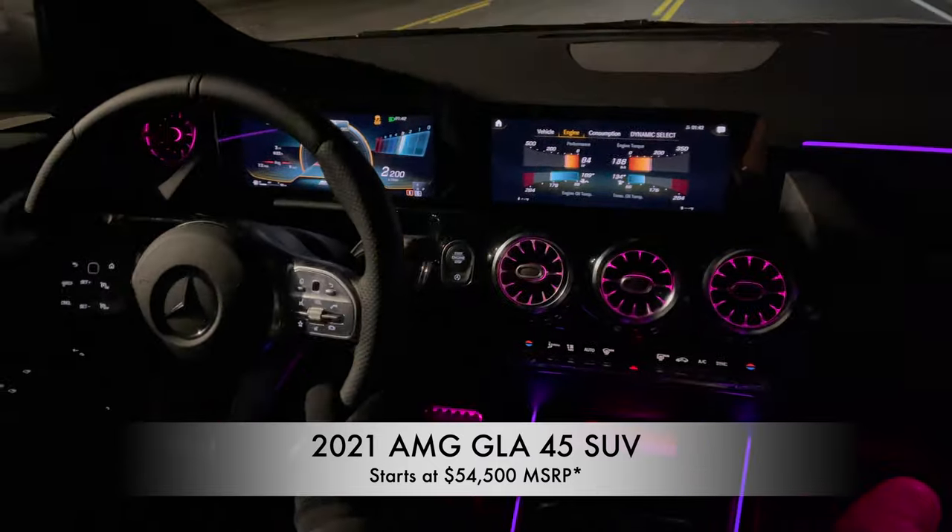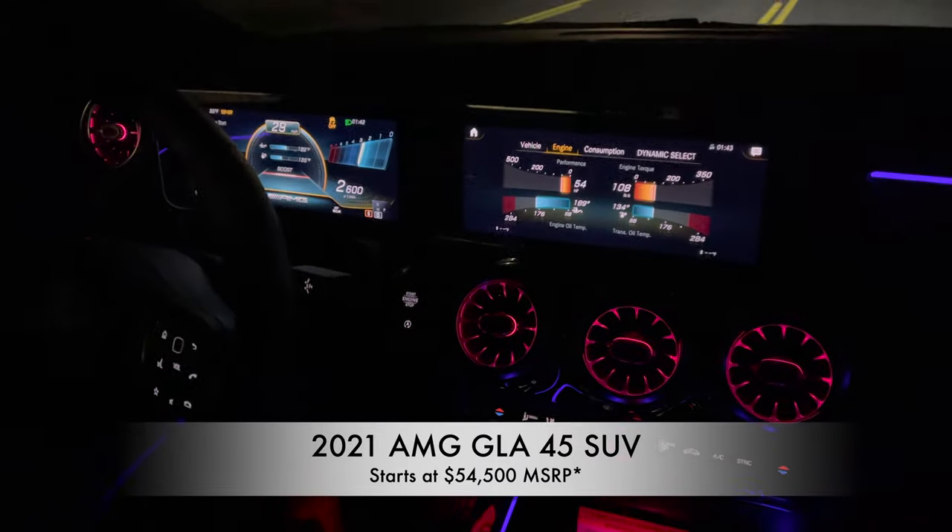GLA 45. I think I like it. I think it drives very between the 35 and the 45.